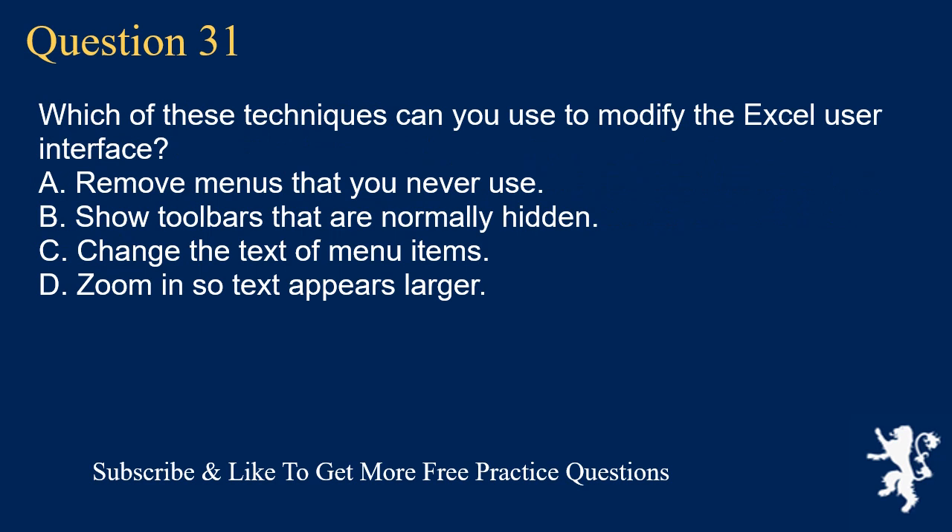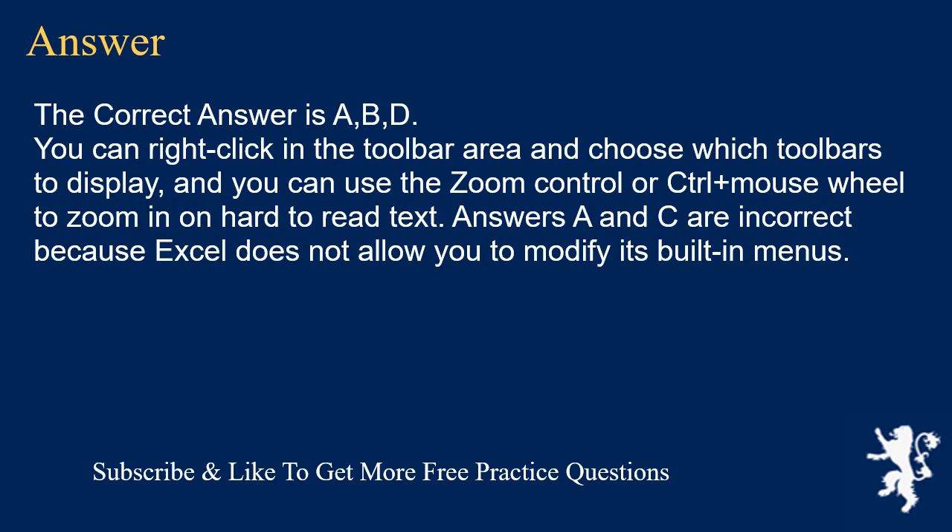Question 31. Which of these techniques can you use to modify the Excel user interface? A. Remove menus that you never use. B. Show toolbars that are normally hidden. C. Change the text of menu items. D. Zoom in so text appears larger. The correct answer is A, B, D. You can right-click in the toolbar area and choose which toolbars to display, and you can use the zoom control or Ctrl+mouse wheel to zoom in on hard-to-read text. Answers A and C are incorrect because Excel does not allow you to modify its built-in menus.